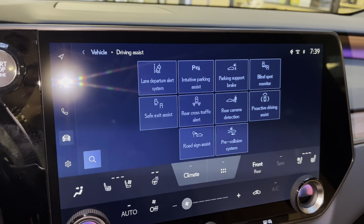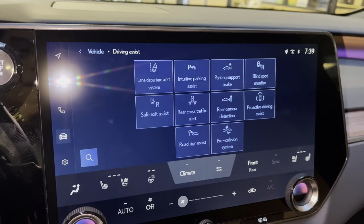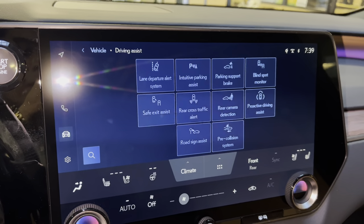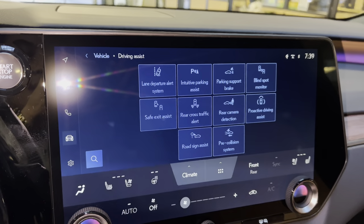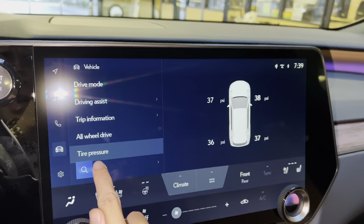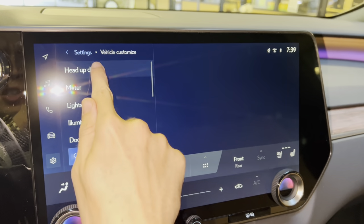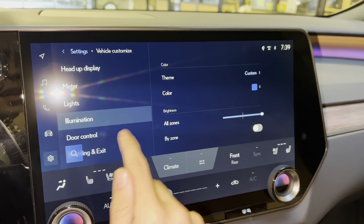Safety features on the 2023 RX include lane departure alert, intuitive parking assist, parking support brake, blind spot monitor, safe exit assist, rear cross traffic alert, rear camera detection, proactive driving assist, road sign assist, and pre-collision system. We also have tire pressure monitoring, settings, Wi-Fi hotspot, vehicle customization, heads-up display settings, and thematic ambient illumination.